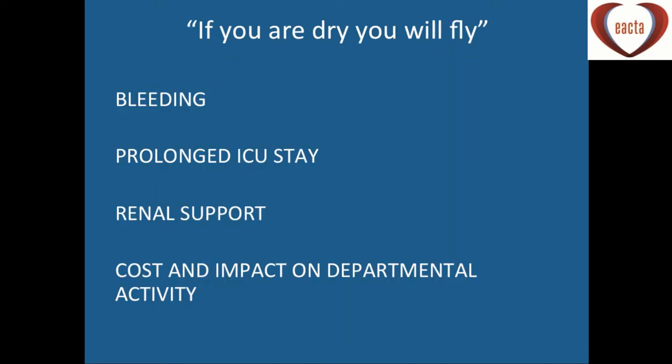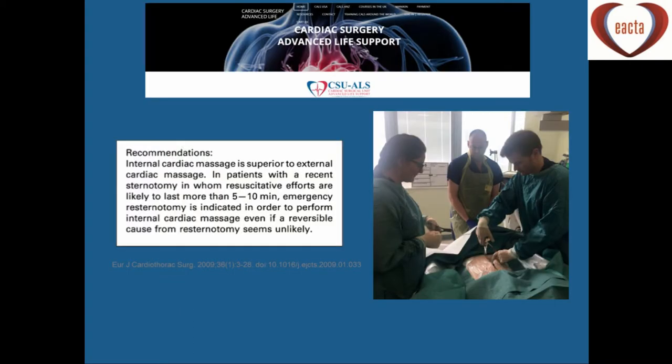There's a saying that if you're dry, you will fly. Bleeding on the ICU leads to prolonged ICU stay and renal support, and if patients are on the ICU for a couple of weeks after the operation, that has a real cost and impact on departmental activity.